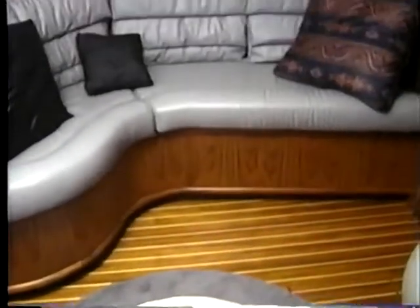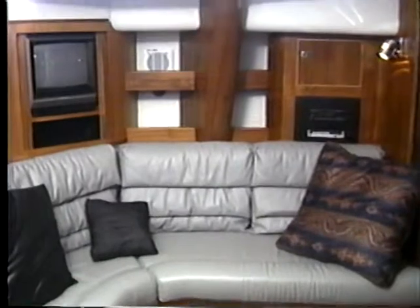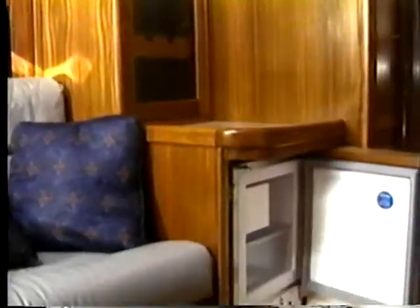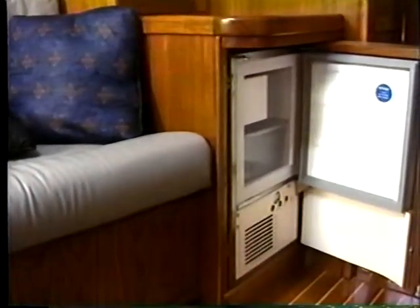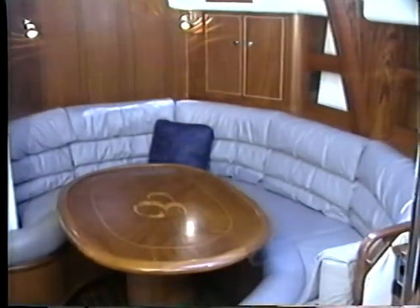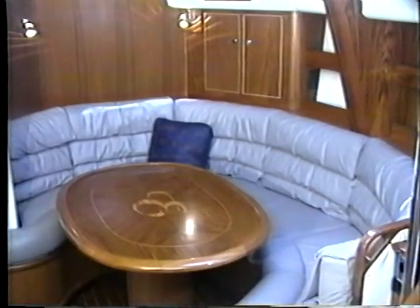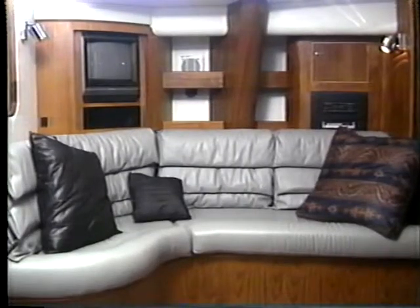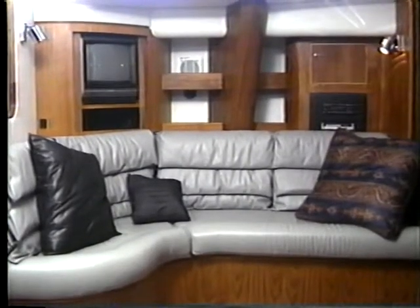Companionway doors have special stainless steel hinges that make them removable for easy access to all the comforts below. Interiors are spacious and luxurious with lots of places to kick back and relax. There's a radius settee to port, a bar with wine rack, liquor locker, glassware locker, even an ice maker. To starboard, there's a large, comfortable, and very luxurious U-shaped settee.